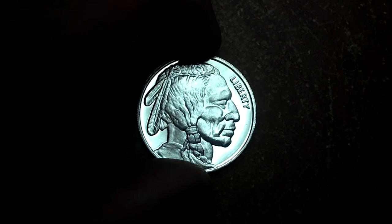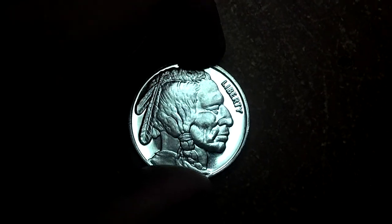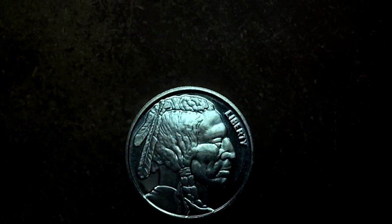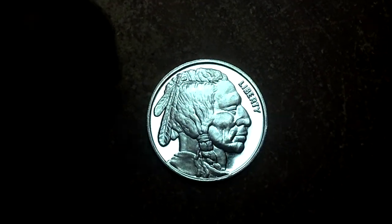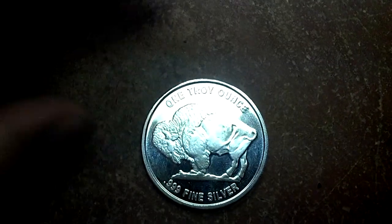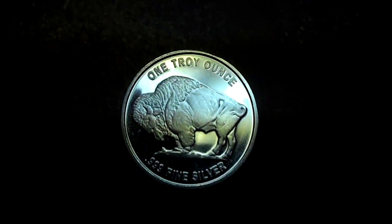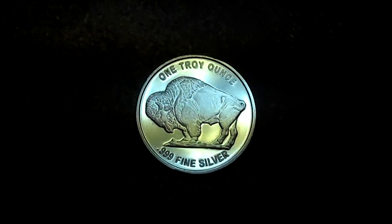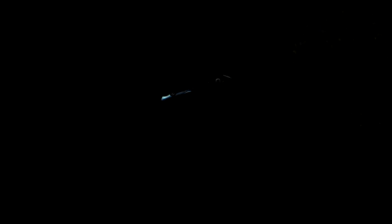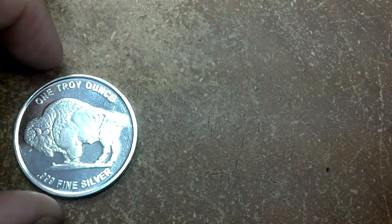This is not Mexican silver — this was bought here in the United States. It looks like a Liberty dollar but with a little bit of an Indian head motif. On the back you have the Buffalo, and it says quite clearly one troy ounce of pure 0.999 fine silver. Spot price right now is $30.